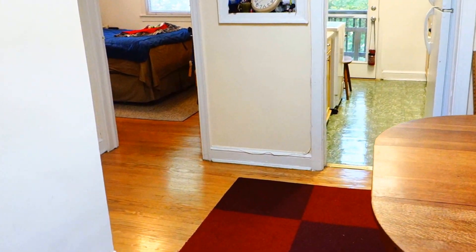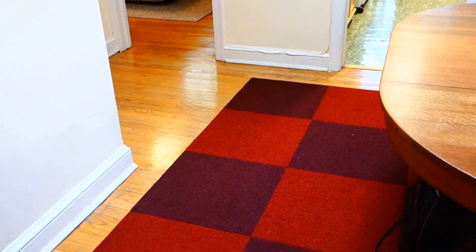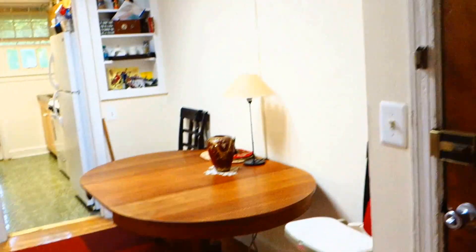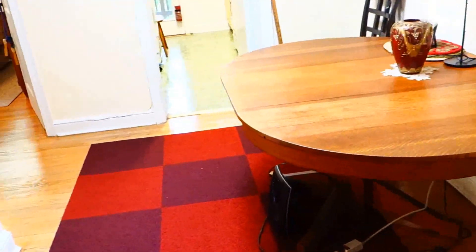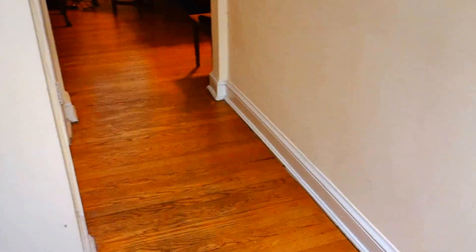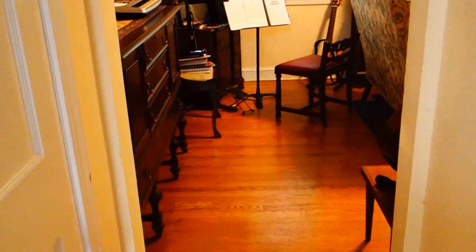We're here at the entrance of the apartment. This is the entrance door, and we're here at the dining area, which is kind of a central area for everything. I'm going to turn left this way and we'll go into the living room.